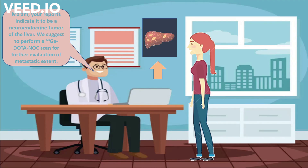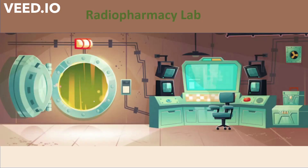She was then advised to undergo nuclear medicine imaging since it would help in the localisation, staging and the response assessment of the disease. Let us now provide you an insight into a radiopharmacy where these radiopharmaceuticals are prepared.